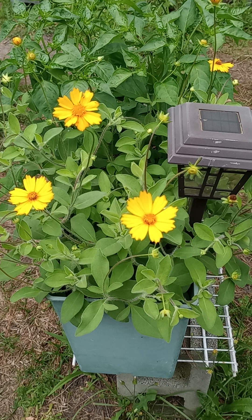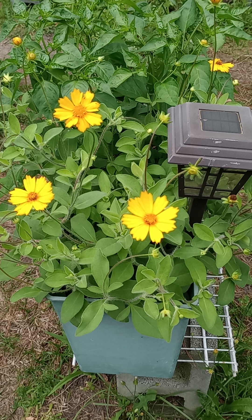It is hardy in USDA Zones 5 through 9. It is classified as an herbaceous perennial, which means it dies back in winter. It prefers a pH range of 5.7 to 7.8. Its exposure is full sun to partial sun, and this specimen is getting full sun — I stuck a solar light in it just for ambiance. However, the plant's outgrowing it, so I'm going to have to move that light somewhere else.